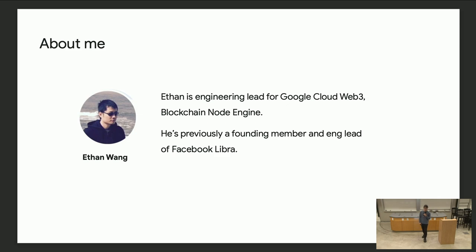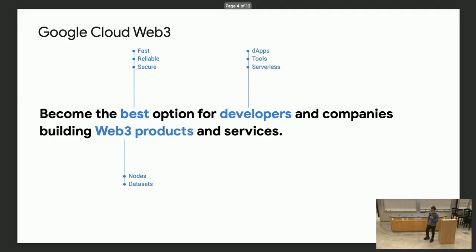For people who don't know me, I'm an engineering lead in Google Cloud Web3. I primarily lead on the blockchain node engine. Previously I was a founding member of Facebook Libra, where I worked on the Libra storage and ledger.